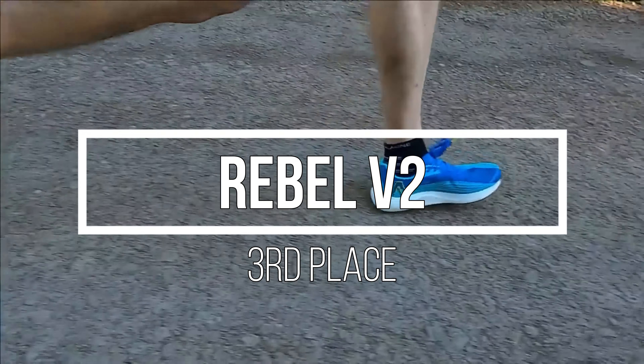Now we're getting into the nitty gritty. Coming in at third place, the New Balance Fuel Cell Rebel V2 — 74 miles, six workouts in this shoe. And obviously this doesn't include long-run workouts. We're starting to gap fourth and fifth place massively: 39 miles, 43 miles, and now 74 miles across six runs.